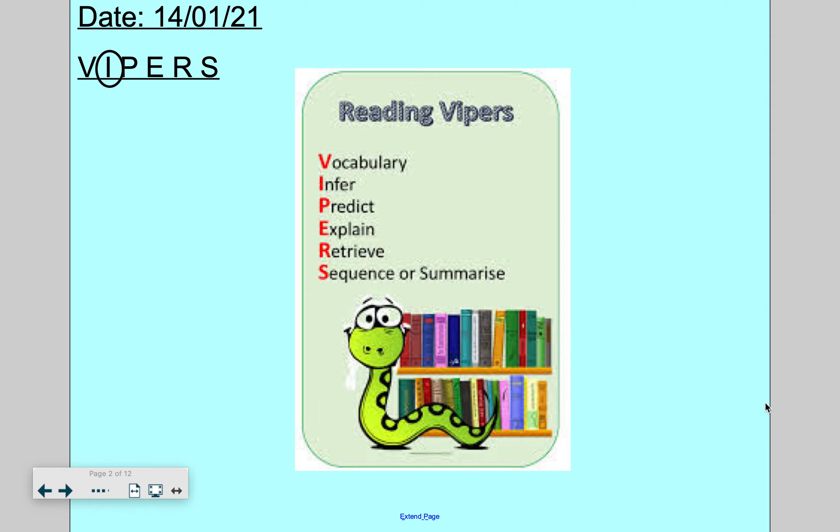Good morning. It's our reading skills lesson, and today you can see the I has been circled. I for what, I hear you cry.